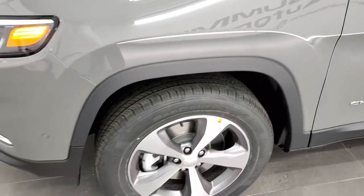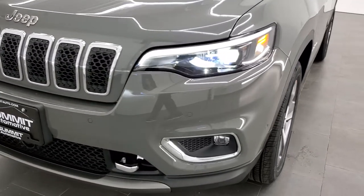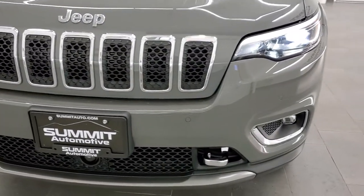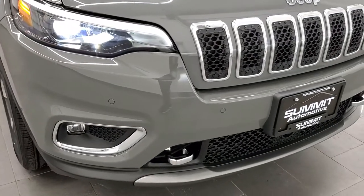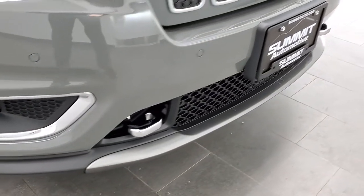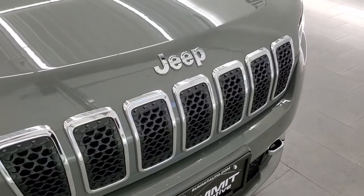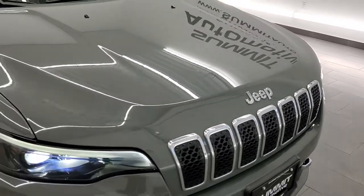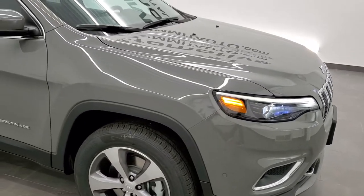Sting Gray — really good-looking color. This one has the front bumper parking sensors. It is also going to have the LED headlamps, the LED running lights, and the LED fog lamps. The Limited package gives you the chrome trim around the fog light bezels, the chrome-trimmed tow hooks, as well as the chrome trim grille and Jeep lettering. Sting Gray is one of the most popular colors among the Jeep fan base.